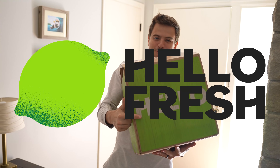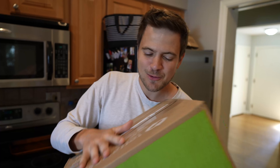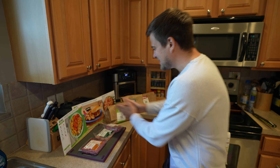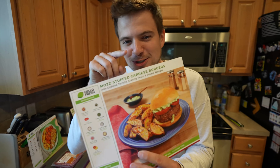Before we get into this video, I have to give a big thanks to our sponsor, HelloFresh. Get all the best recipes, ingredients, and food delivered to your doorstep with one simple box. As you can see, we have all the ingredients sorted into what we need for three separate meals. Today, we're making a nice fresh stuffed burger.